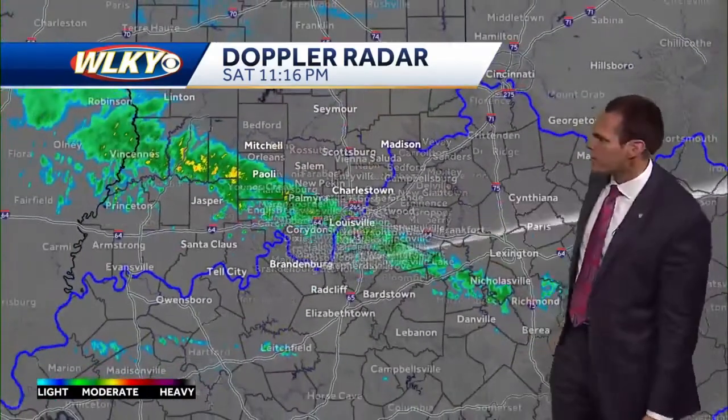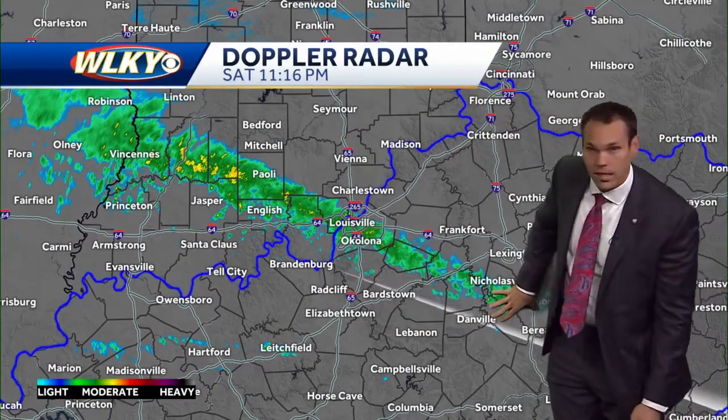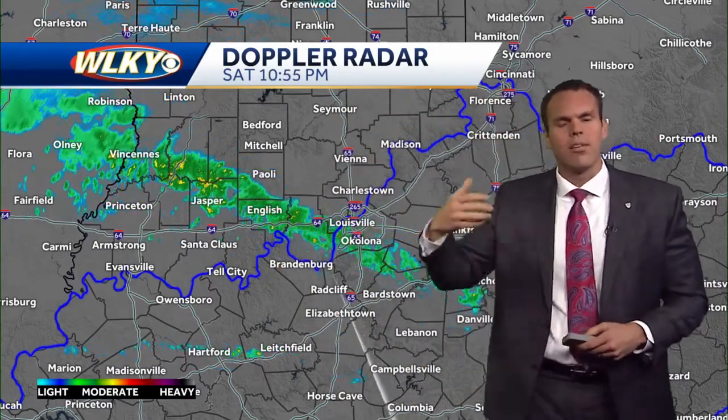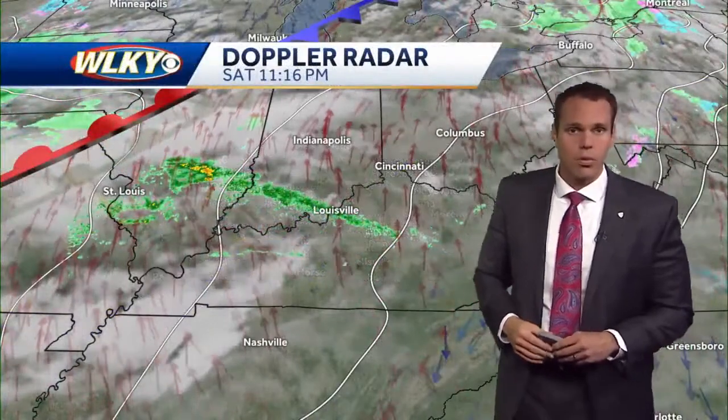As we zoom things out, just a narrow band of some light shower activity for folks just south of Lexington along the I-75 corridor, all the way into southern portions of Indiana. This activity will continue to increase late tonight and especially into your Sunday. By Sunday afternoon, a band of some heavier rain is expected to work through the region.